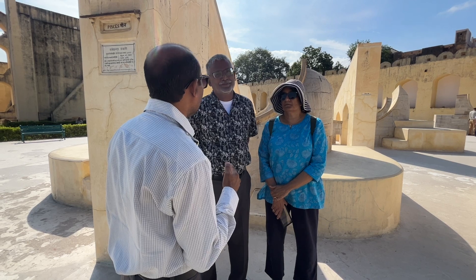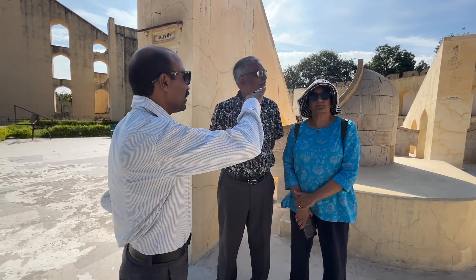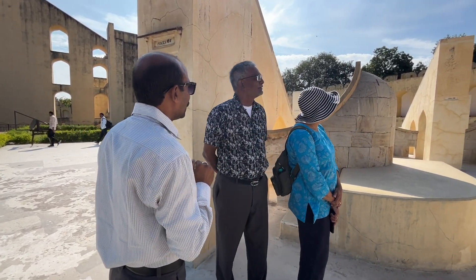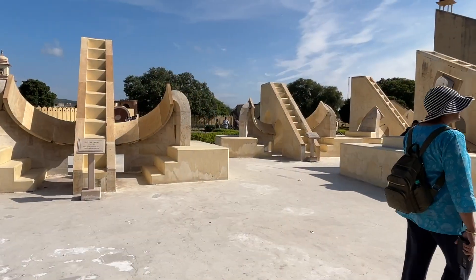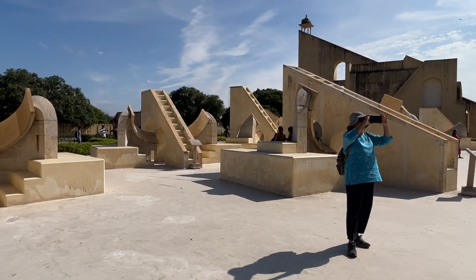There are 19 instruments here, made of stone and marble on a very large scale. They were used for measuring time, predicting eclipses, tracking major stars, determining declination of the planets, and more. At one time, up to 23 astronomers were employed here.